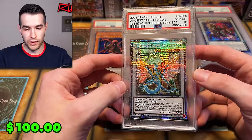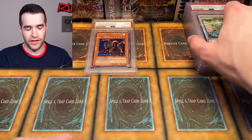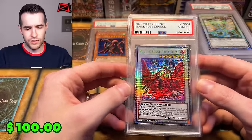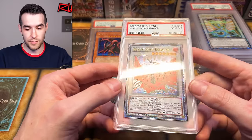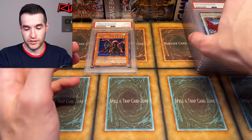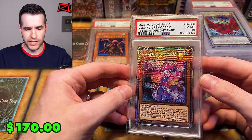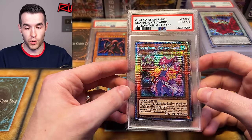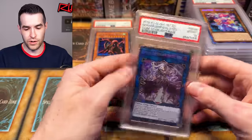Ancient Fairy Dragon — that one will do super well because it does not have a starlight rare. It has the QCR and a PSA 10 will fit nicely in that collection alongside the starlights. Black Rose speaking of, this one does have a starlight but this version is from the mega 10 promo, which is a much cheaper alternative. Gold Pride Captain Carries is an actual starlight — one in every 125 boxes — so a PSA 10 of that is going to be worth a decent amount. It doesn't have a Quarter Century yet, so no damage there.